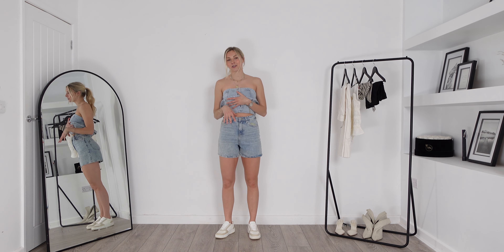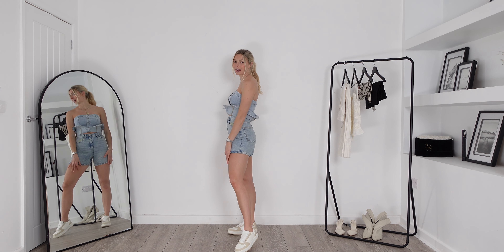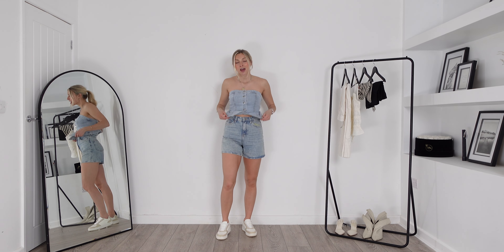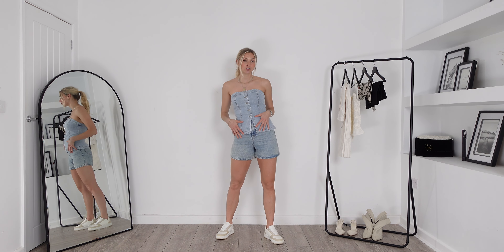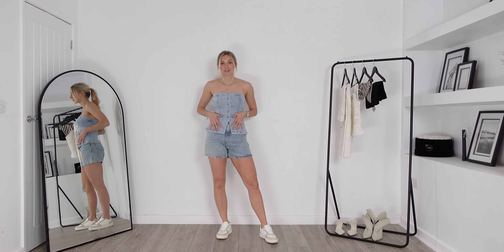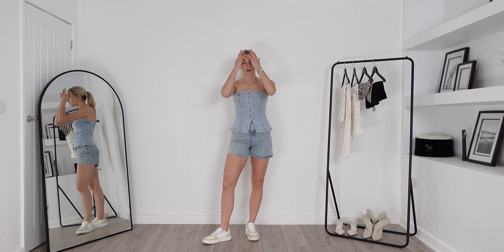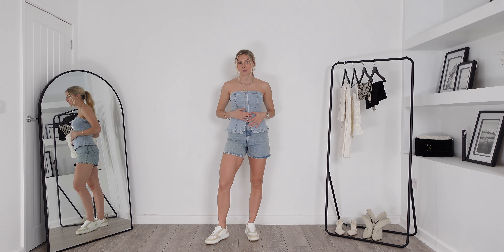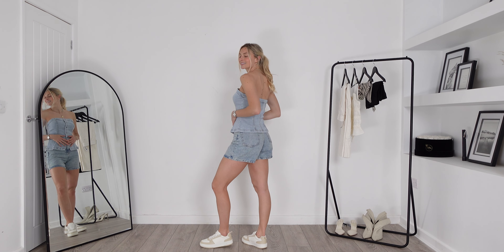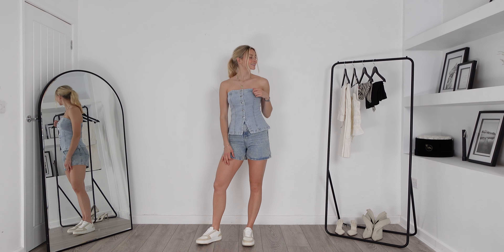However, now that I've got them on they are really comfortable and they fit amazingly around the waist, and they're actually not too tight around the leg either because of the style. I do really like this size in these shorts — it's sort of all personal preference because I do think I could have got away with my normal size as well. Loving the length of them and I just think this whole look together is beautiful. The material quality is really high and it has also got a little bit of a stretch to it, making it a great everyday sort of outfit.